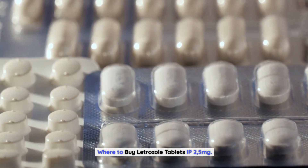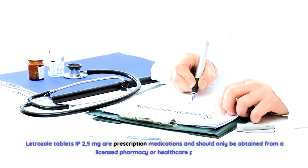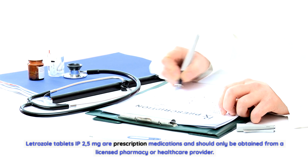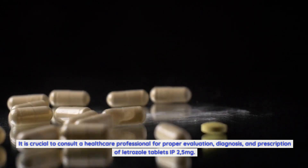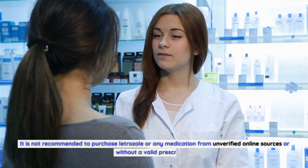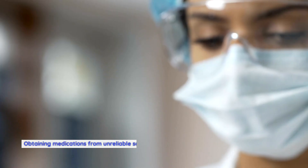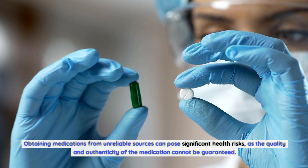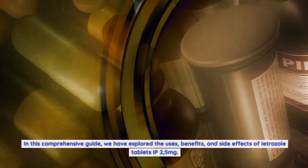Letrozole tablets IP 2.5 milligrams are prescription medications and should only be obtained from a licensed pharmacy or healthcare provider. It is crucial to consult a healthcare professional for proper evaluation, diagnosis, and prescription. It is not recommended to purchase letrozole from unverified online sources or without a valid prescription, as obtaining medications from unreliable sources can pose significant health risks since the quality and authenticity of the medication cannot be guaranteed.